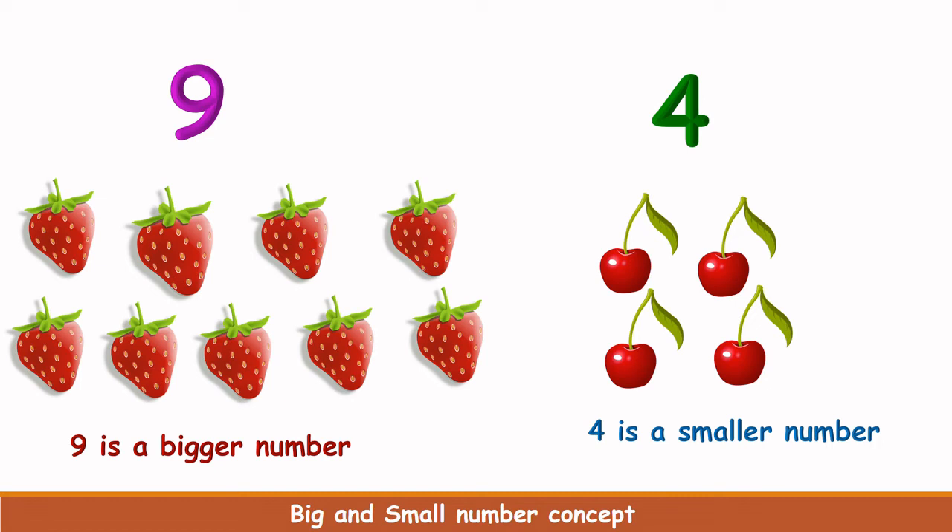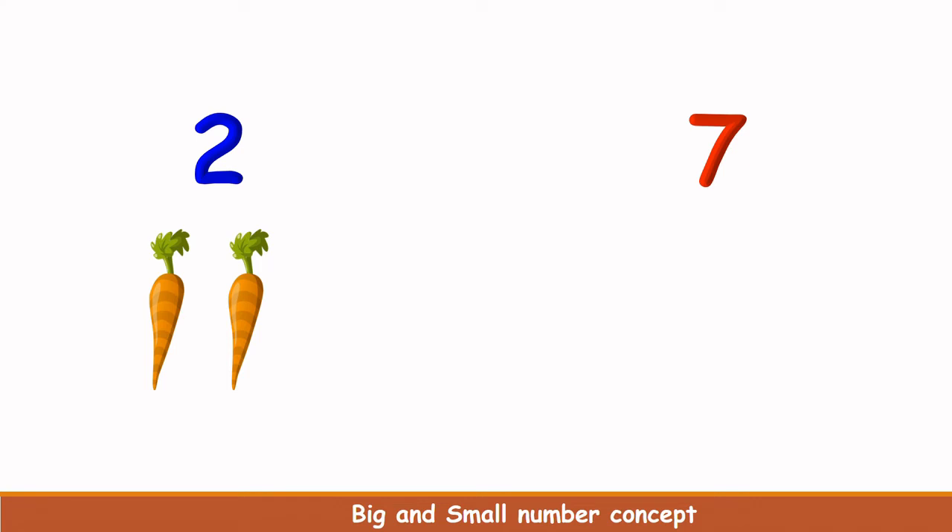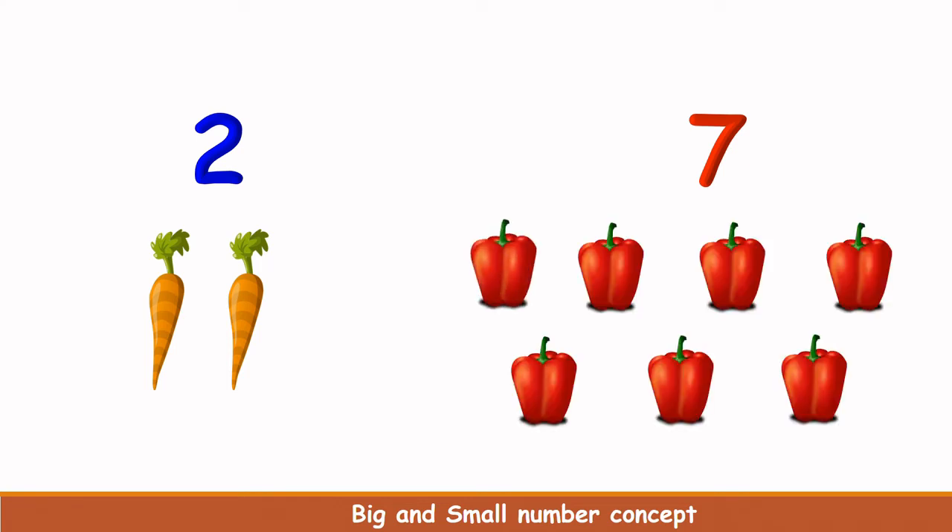What is this number? 2. Let's count the carrots here. 1, 2. There are 2 carrots. What is this number? 7. Let's count the capsicums here. 1, 2, 3, 4, 5, 6, 7. There are 7 capsicums.